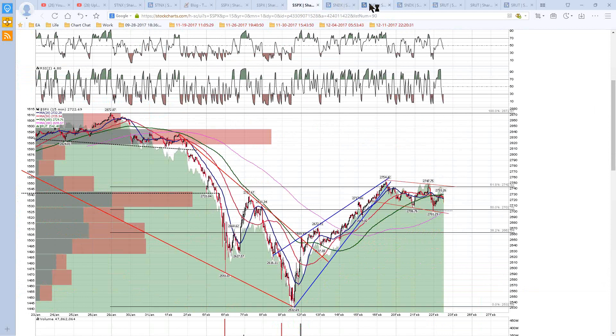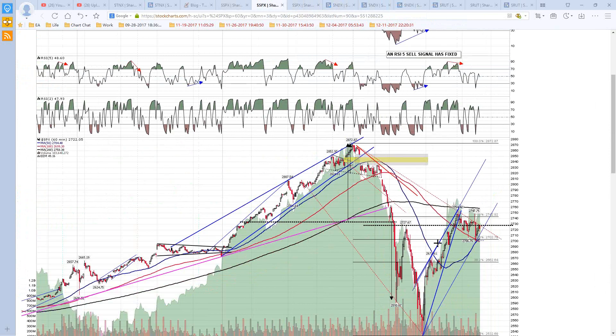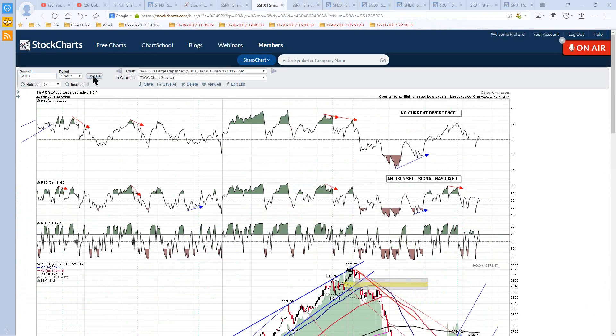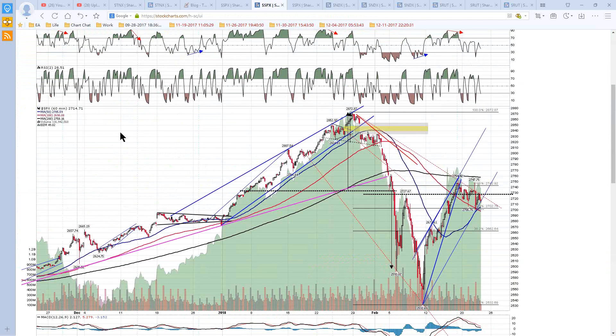On NDX, we had a nice rejection yesterday. And as we did a higher high, unlike SPX, we've actually got a 60-minute sell signal fixed. We've got a potential double top here — it's just got to break down, it hasn't broken down yet. We haven't had breaks of the weekly pivots yet. There was a potential channel here but it's got trashed now. I've been looking for possible wedge turns and channel options. We have got another one on SPX, but that's broken too.